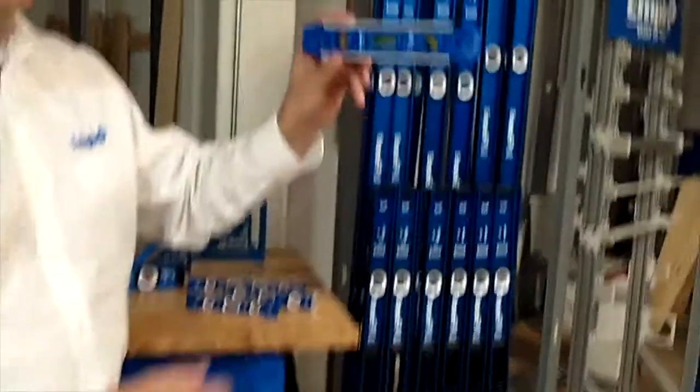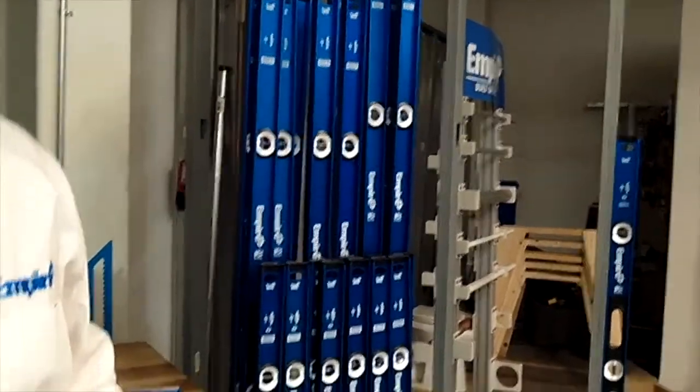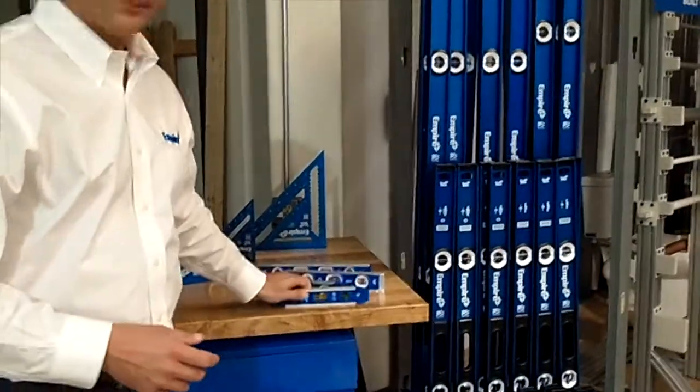If you're installing a new lighting fixture or a thermostat in the house, it's a small fixture so you only need something small and easy to transport. You can pop it in a pocket or a tool belt — most professionals will put this right in their pocket like this.